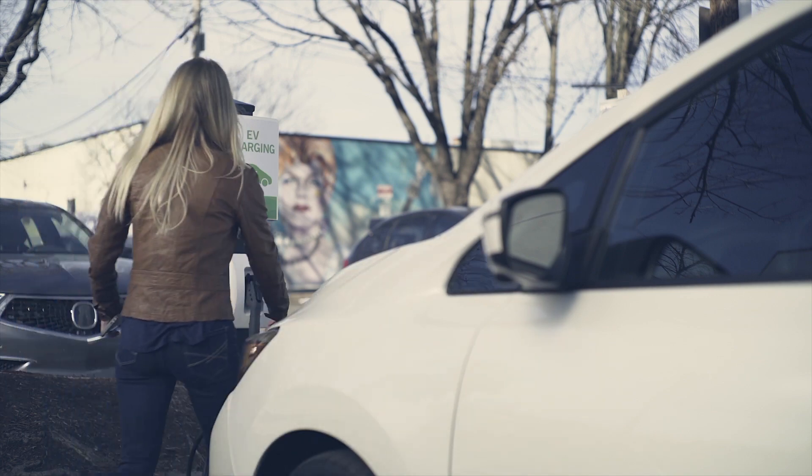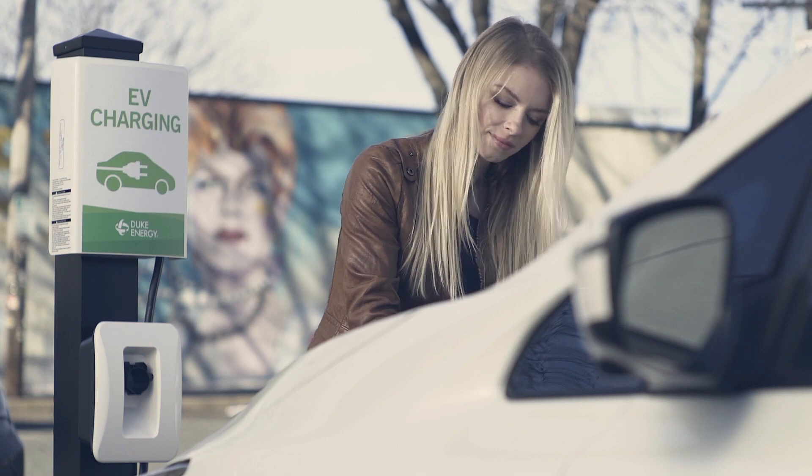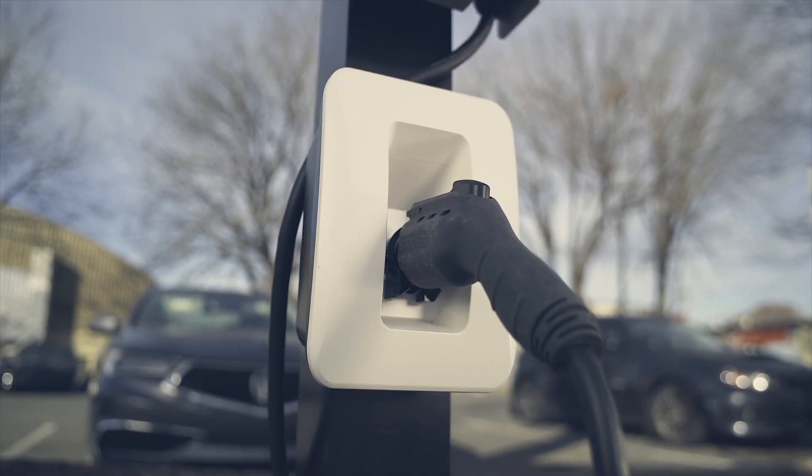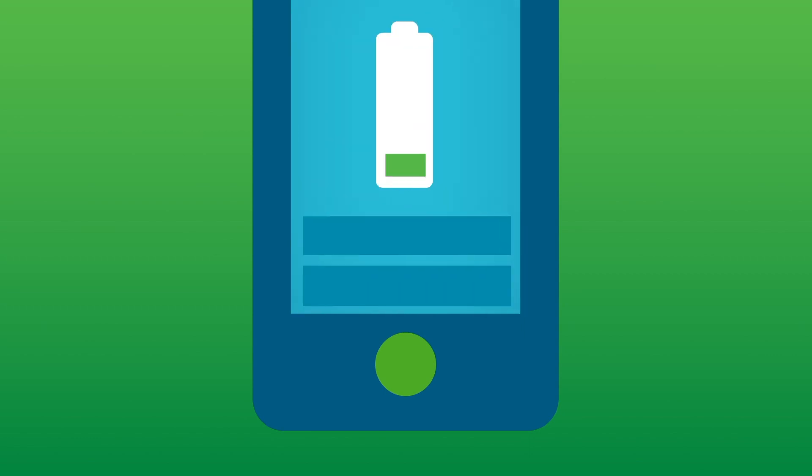There are lots of places to charge around town and on the road. You'll see Level 2 and fast charging options at malls, stores, parks, and on major thoroughfares. Numerous apps can help you easily find chargers, pay, and monitor your battery level.